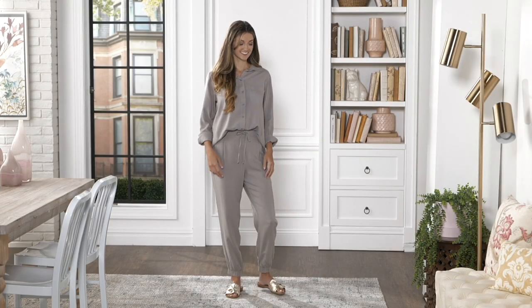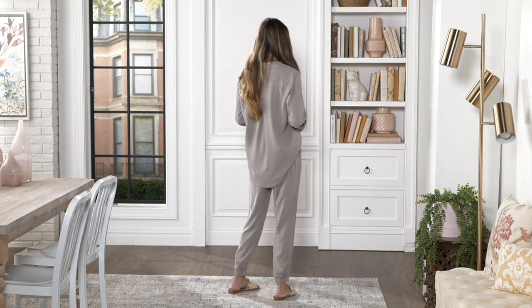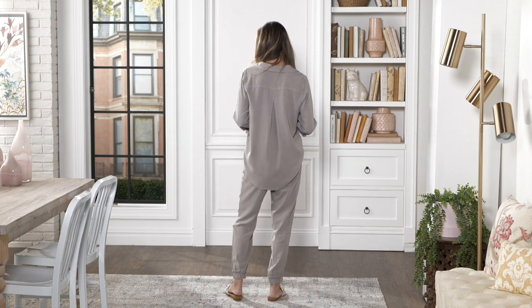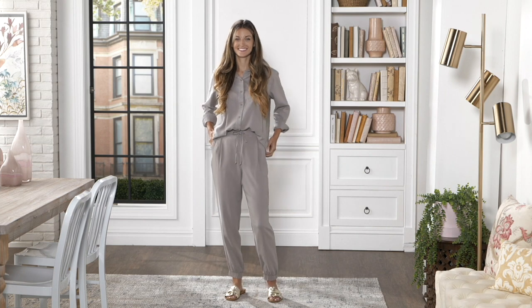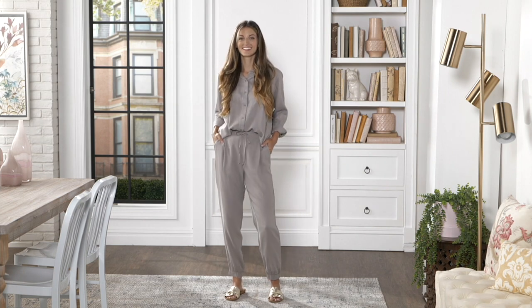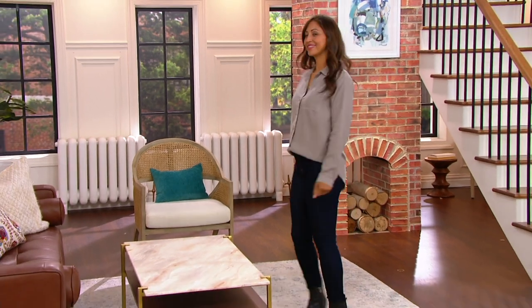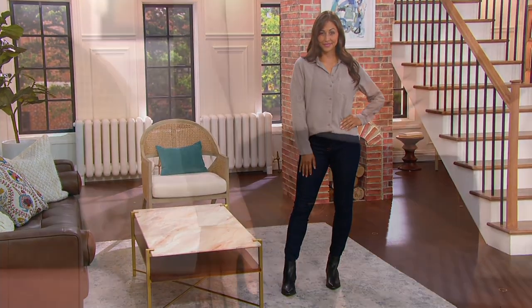This is the Sidestitch Soft Tensera button-down shirt with the fray hem and the pockets. Look at that length in the back. Sidestitch, a brand out of Southern California — a Malibu type area — is giving you the best quality. This is a boutique brand that we found here at QVC, and we're able to give you some of the highest quality. This is a brand that celebrities wear, but we get it for you at a little bit lower price.